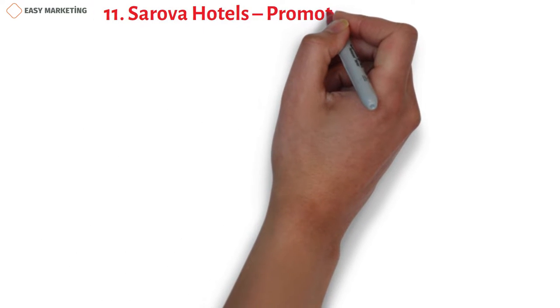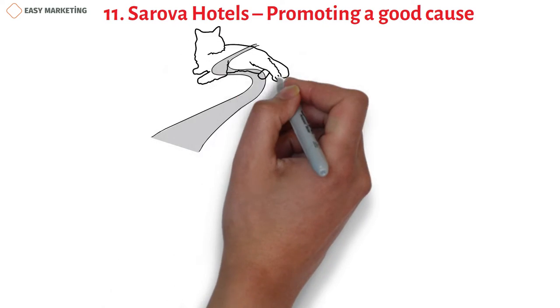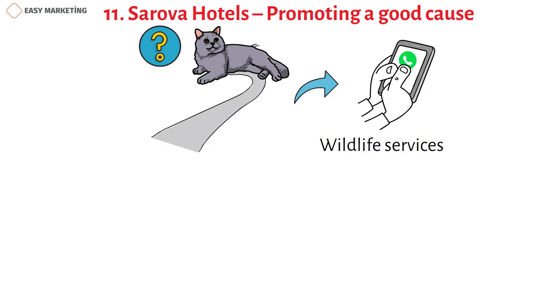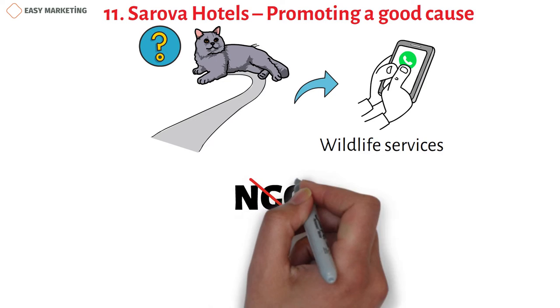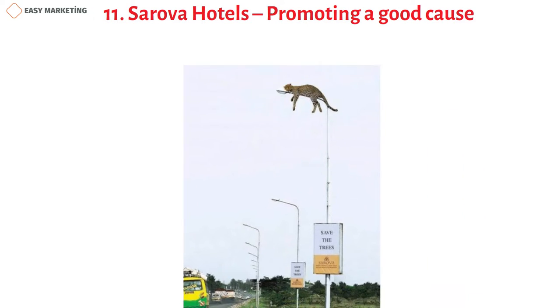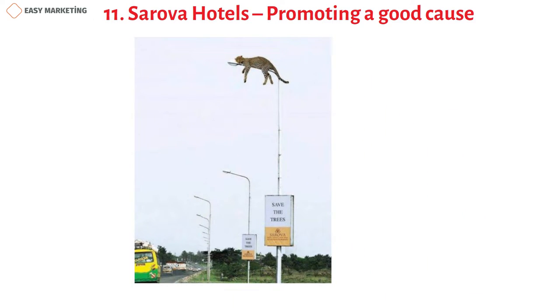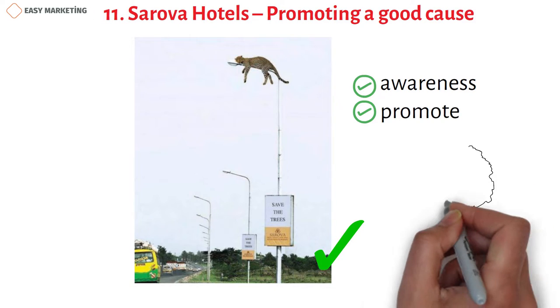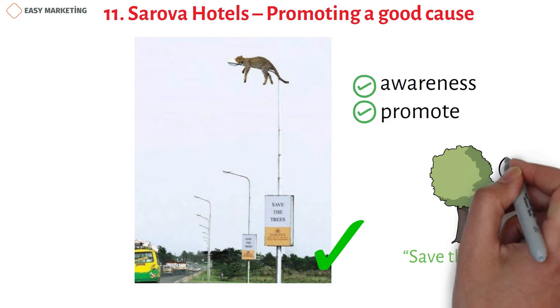Sarova Hotels placed a giant leopard on a lamppost along a highway. Although Sarova is a hotel business rather than an NGO, they have integrated social and environmental concerns into their operations. The Leopard on a Lamppost campaign raises brand awareness and promotes the brand's identity, showing that bringing attention to a cause is an effective marketing technique.